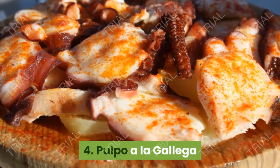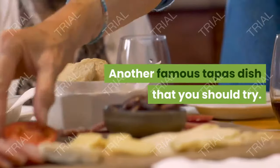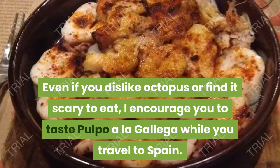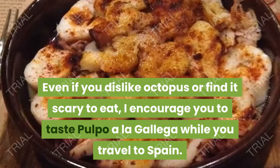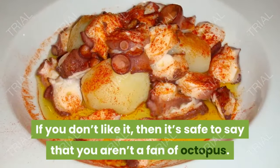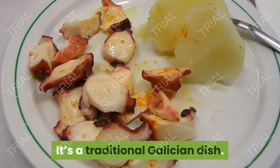4. Pulpo a la Gallega. Another famous tapas dish that you should try. Even if you dislike octopus or find it scary to eat, I encourage you to taste pulpo a la gallega while you travel to Spain. If you don't like it, then it's safe to say that you aren't a fan of octopus. It's a traditional Galician dish.